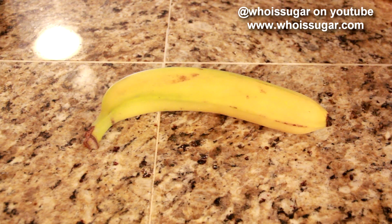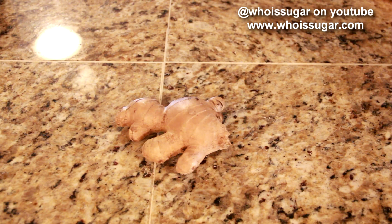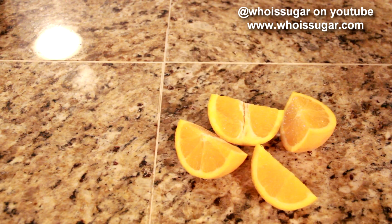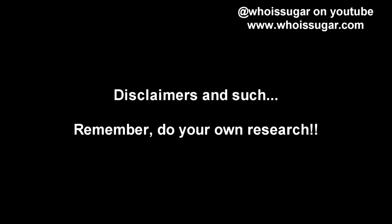There are six simple ingredients that you're going to need: a banana, two cups of spinach, one cup of water, one half teaspoon of ginger, one teaspoon of cinnamon, and one orange. You're also going to need a blender.